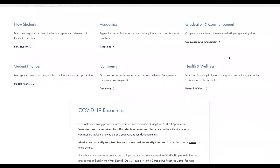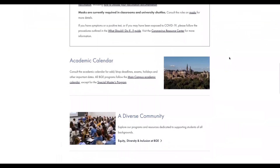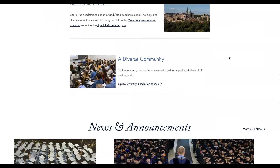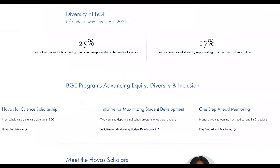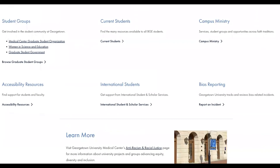Other items you'll find on the current students page are some quick links to the university's current COVID policies, the academic calendar, and a link to our equity, diversity, and inclusion page, which features some opportunities and resources such as career and mentorship programs, student groups, and support from around the university.